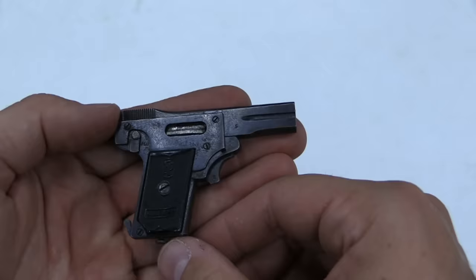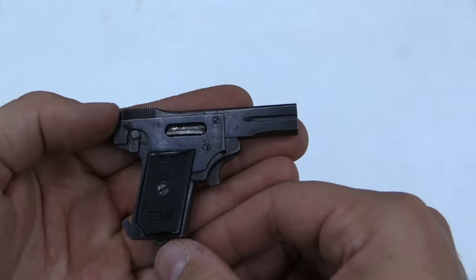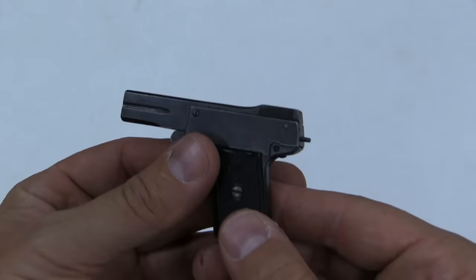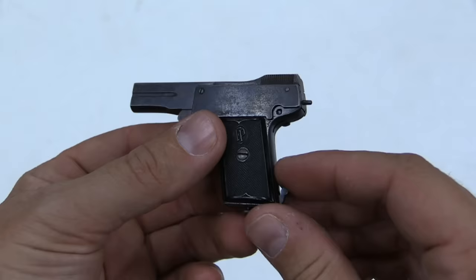No trigger guard. These were actually manufactured as legitimate self-defense pistols, although these were considered underpowered — ludicrously underpowered, even for the time. This fired a three-grain projectile at about 650 feet per second. That's a total of three foot-pounds of energy, or four joules for European folks.